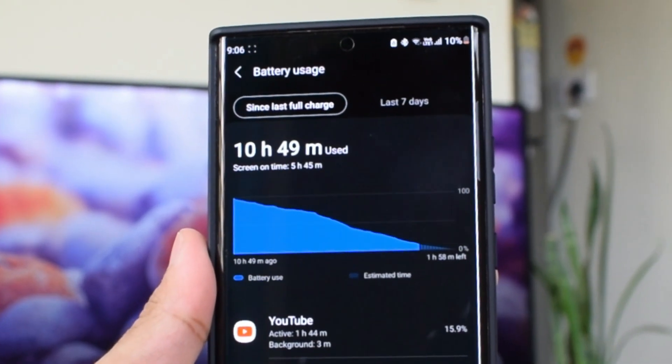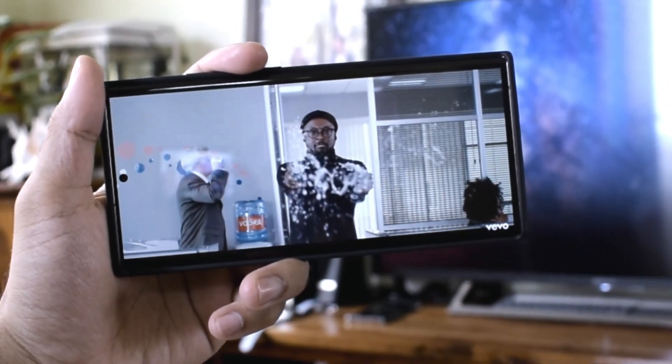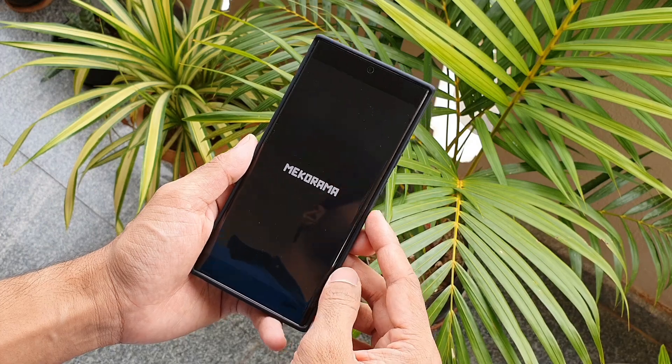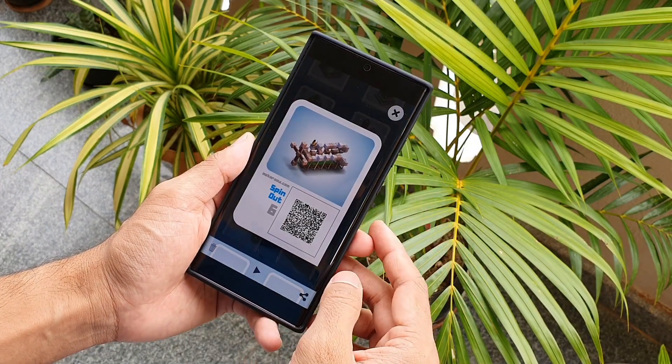The usage patterns were pretty normal: YouTube for about 1 hour 45 minutes, WhatsApp for about half an hour, calling for about 45 minutes to 1 hour, camera for about 10 minutes, browsing and a few other apps for a few minutes, and gaming for just about 10 minutes — not a graphic-intensive game, just a basic one.